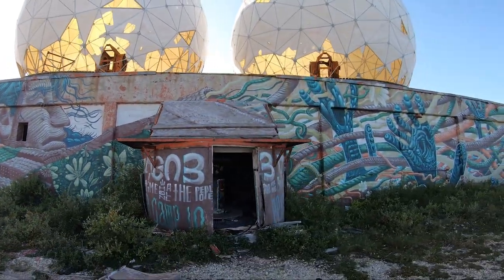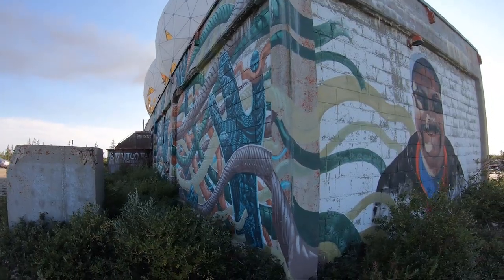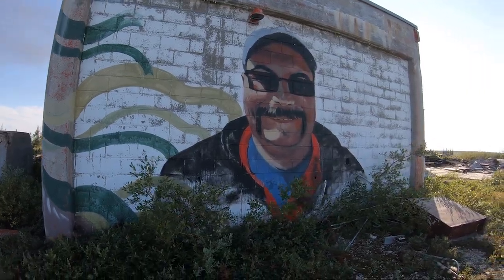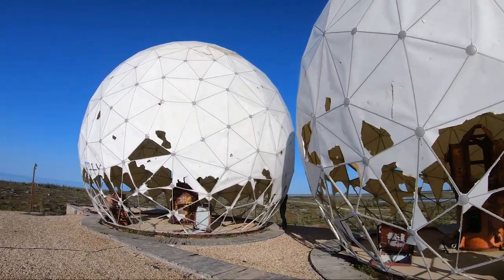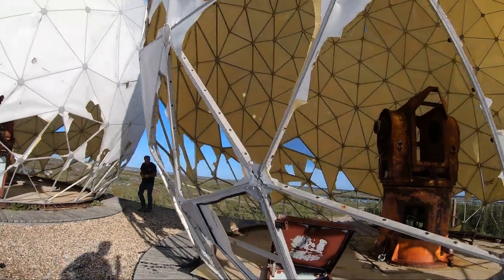This mural is a homage to Camp 10 and the Aboriginal people that were forcibly relocated to Churchill. These golf ball domes were a radar station used to track the rocket launches.